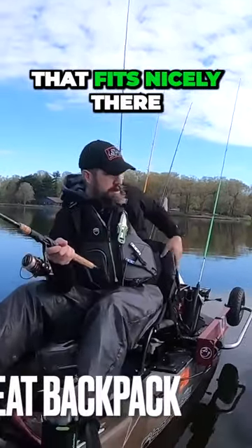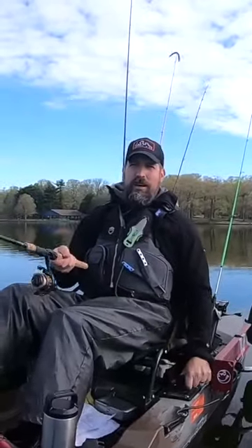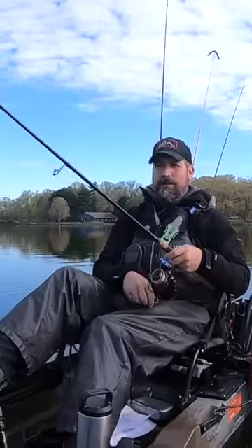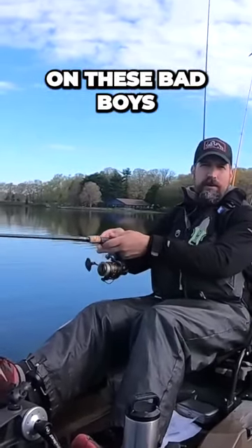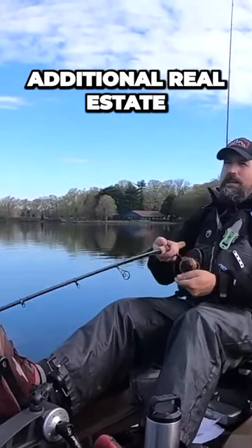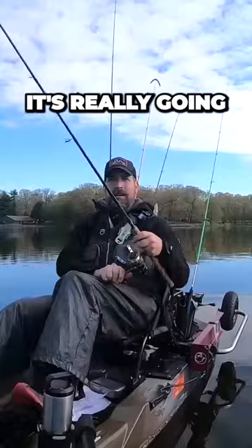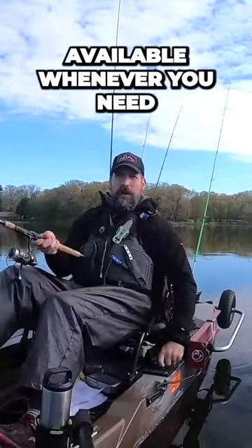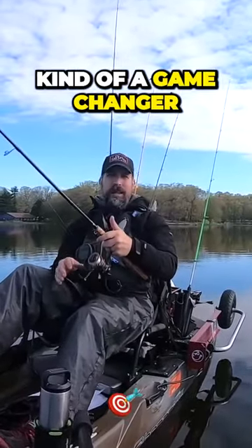So I went to Walmart and got a behind-the-seat backpack that fits nicely there, and I never take it off. It's really nice to be able to fit lunch in there, maybe some of your camera equipment, maybe a few extra tackle boxes — and for 25 dollars, man. There's not a lot of real estate on these bad boys, so anytime you can create additional real estate on your fishing kayak, it's really going to help you have what you need available whenever you need it. It was kind of a game changer for me.